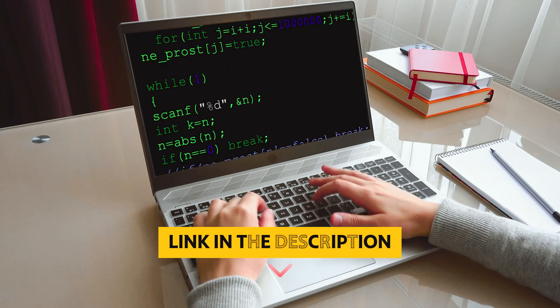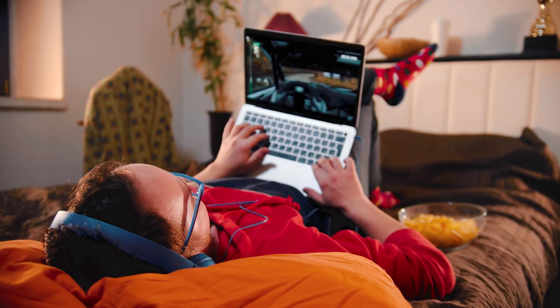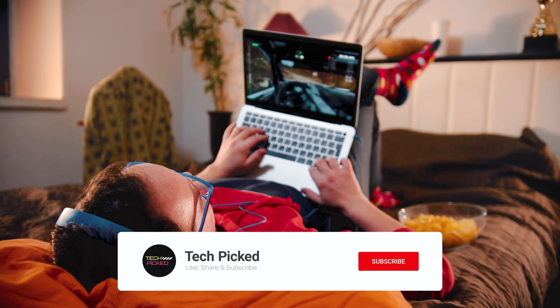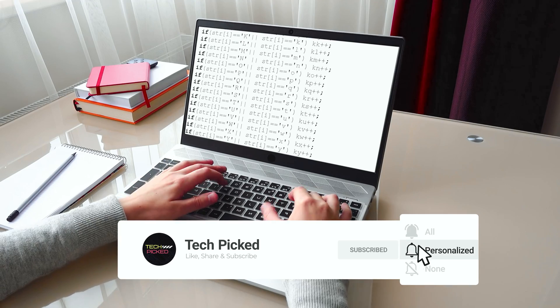You will find all the links to these products in the description below. Comment below and tell us which cable modem you are considering. Thanks for watching this video. Don't forget to hit the like button and share with your friends. If you are new to the channel, subscribe and hit the bell icon for future updates.